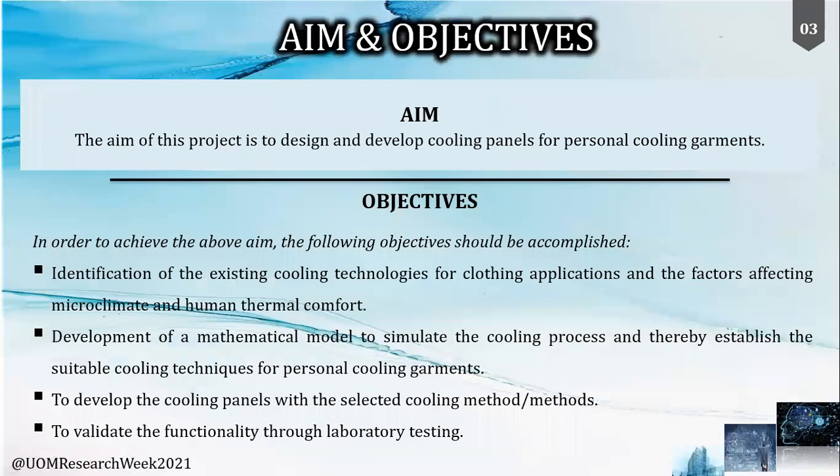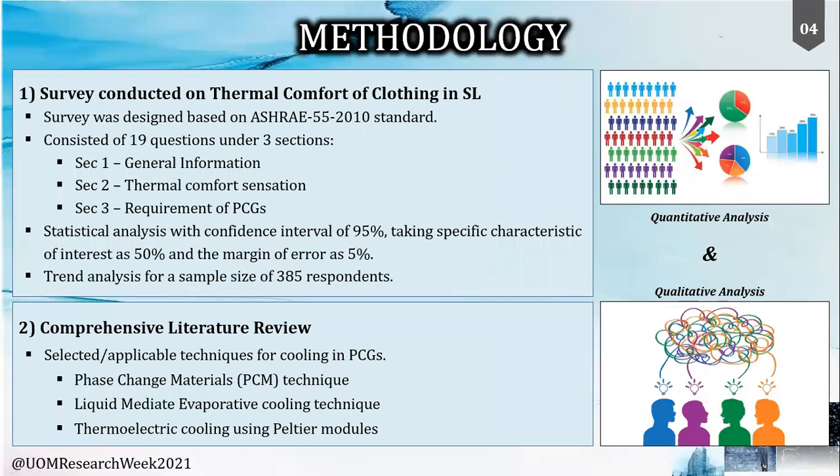In order to cater to this requirement, our research aims to design and develop cooling panels for personal cooling garments. In achieving this, we initially identified the cooling techniques, thereafter focused on mathematical modeling and simulation, and finally the preparation and validation of the prototype. We started this research by conducting a survey with the general public of Sri Lanka.